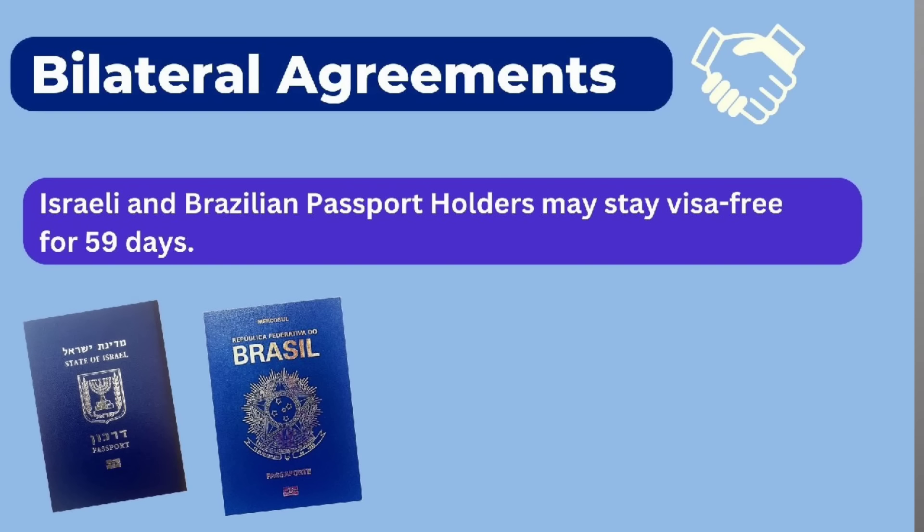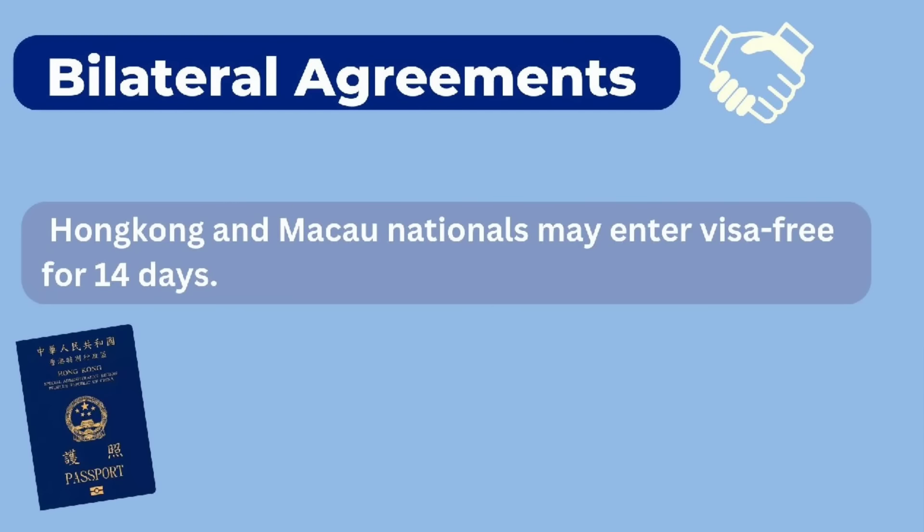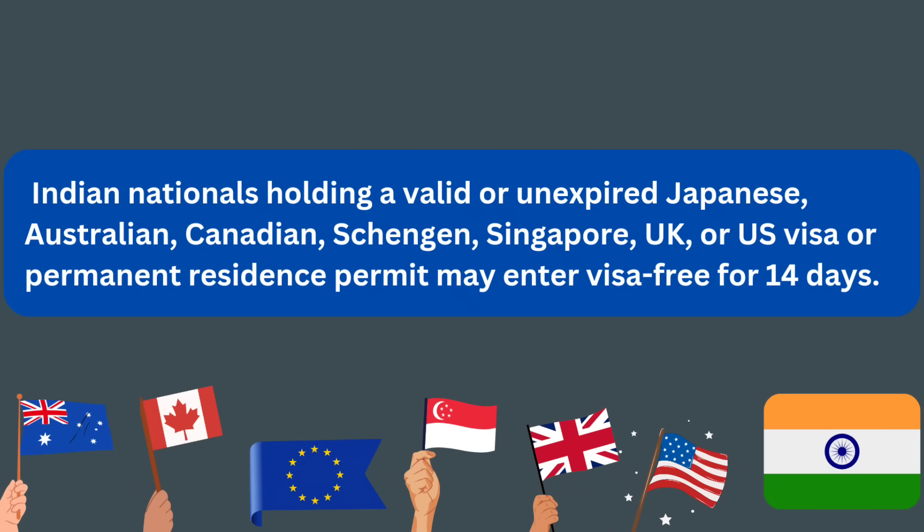Israeli and Brazilian passport holders can stay visa-free for 59 days. Hong Kong and Macau nationals for 14 days. Indian nationals usually need a visa, but if they're holding certain visas of certain countries, they can also enter visa-free for 14 days. So the majority of nationals don't really need a visa to enter the Philippines.